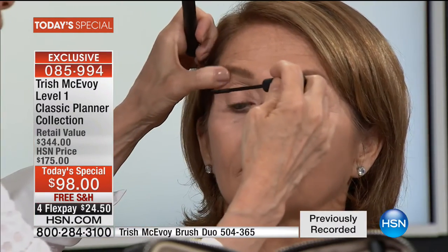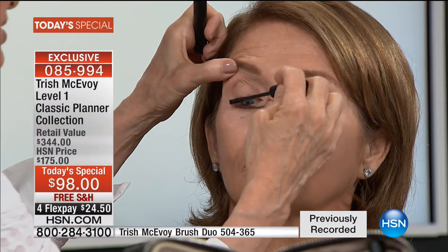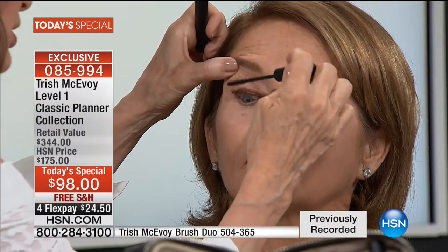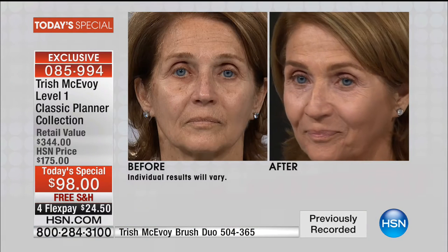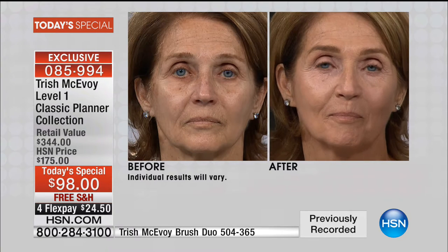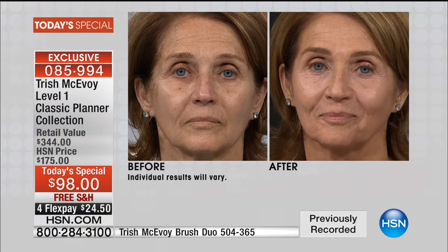Look at this tubular mascara — that's my favorite. I designed this to make it really easy for those of you that rub your eyes during the day. Never have to worry. Look at the before and after. That's basically just two of your steps. And remember, free shipping, $24.50 on your credit card, today and today only.